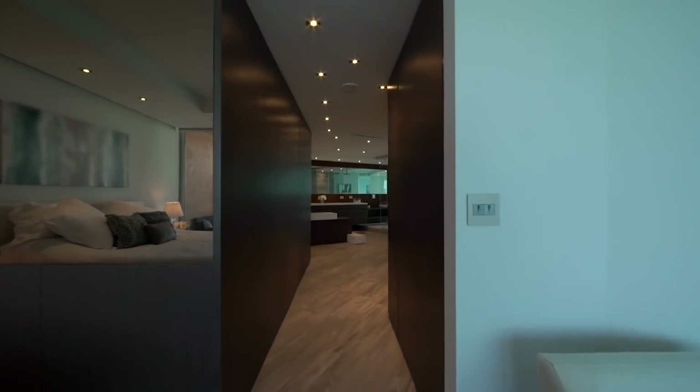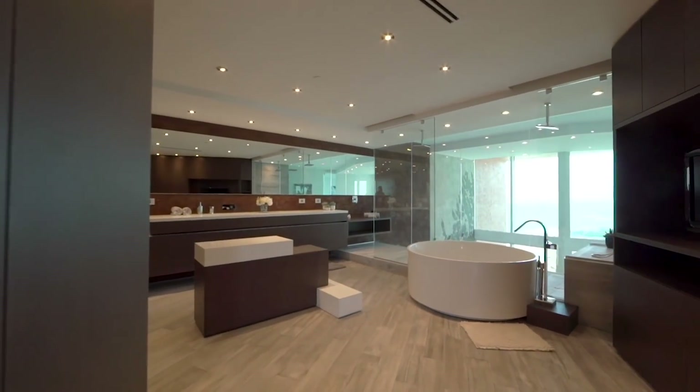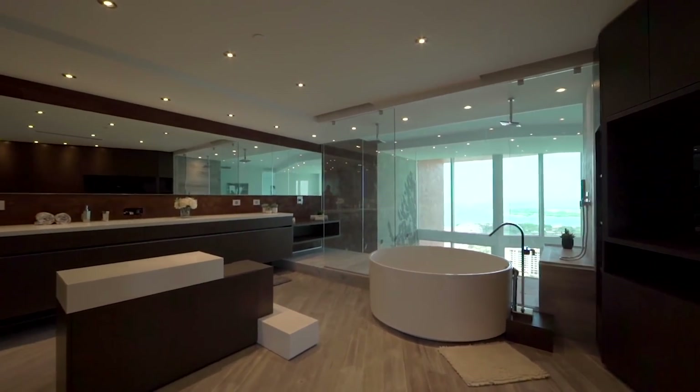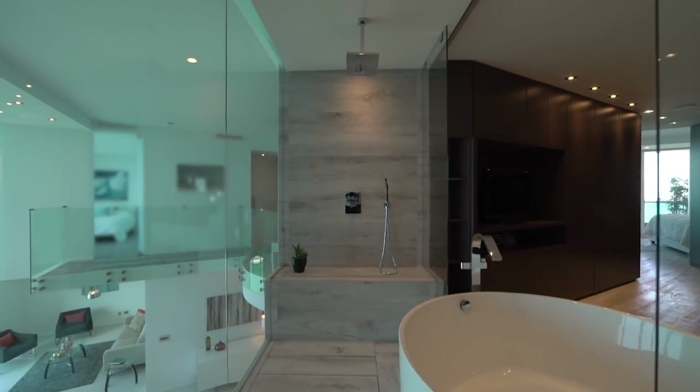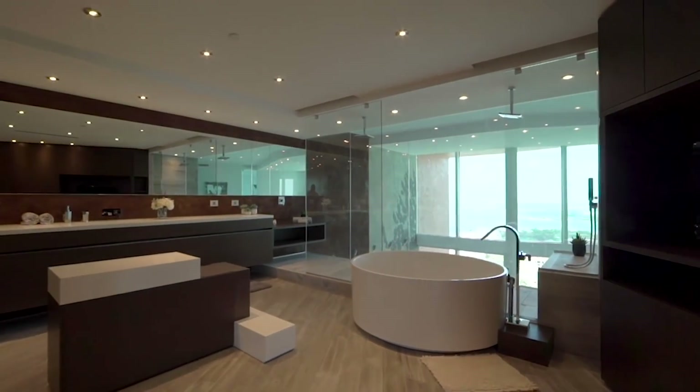The primary bathroom is by far one of the most unique bathrooms I've ever seen. The massive shower overlooks the living room and has incredible views. To add to the Miami sex appeal of the unit, you could shower on display or fog up the glass for privacy. There's also a huge circular tub next to the shower to relax in.